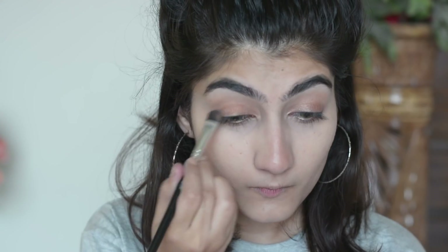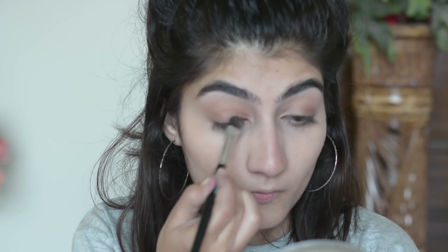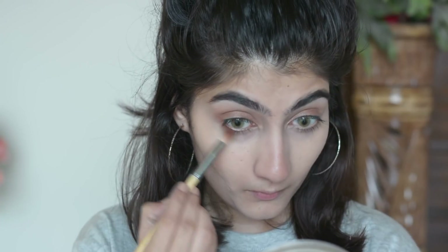I used the Luscious Cosmetics eyeshadow brush to blend it out. After applying, I'm making sure to smoke it out a little more using a darker color from the palette, creating a smokey effect along my lower lash line.